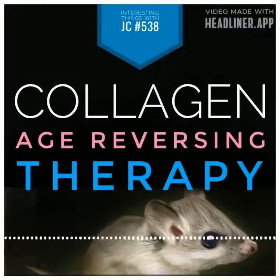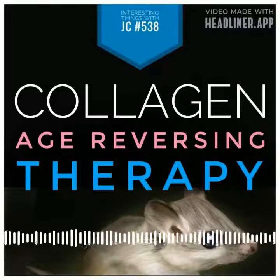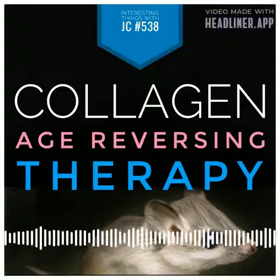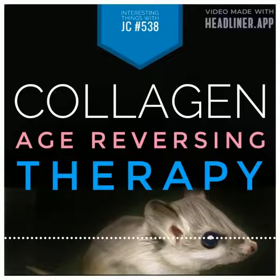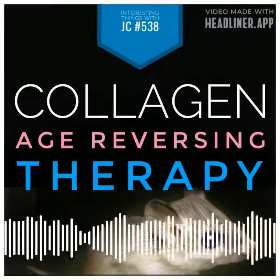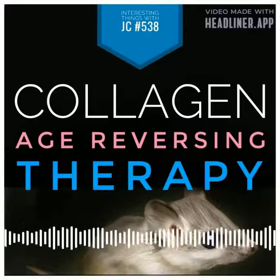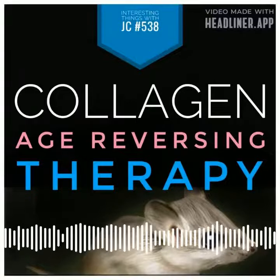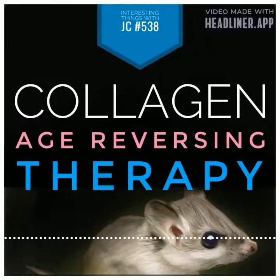This innovative method offers a glimpse into the future where treatments and vaccines can be delivered safely and effectively, with the potential to change lives forever. The use of exosomes and microvesicles instead of lipid nanoparticles opens up a world of possibilities, offering a more natural and reliable approach to delivering essential treatments and loading the body with vaccines. These are Interesting Things with JC.